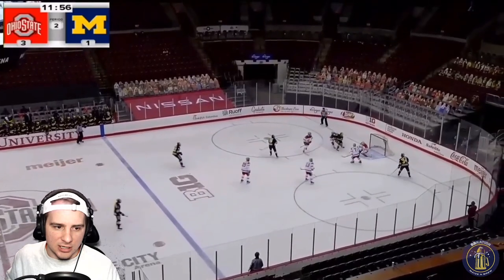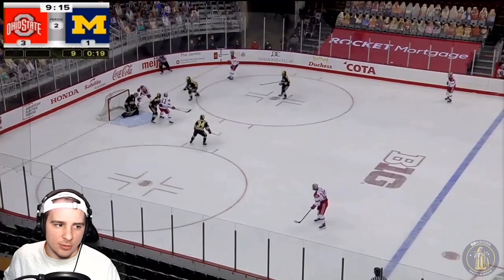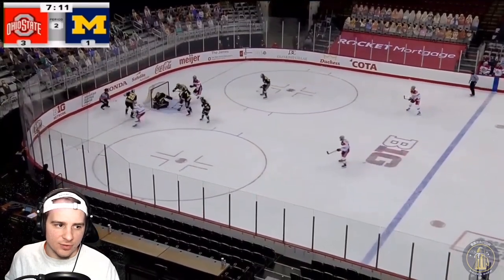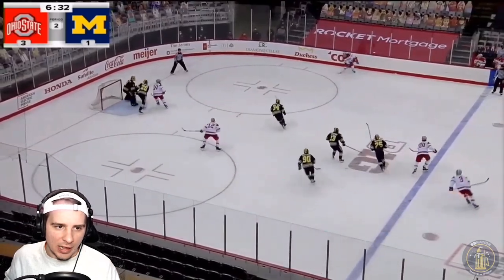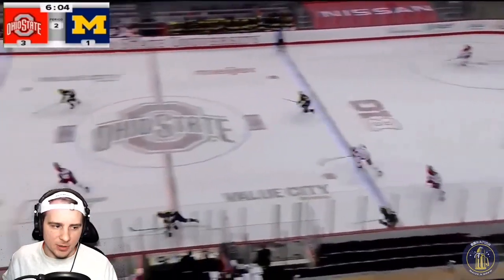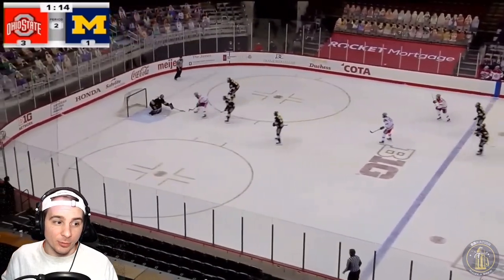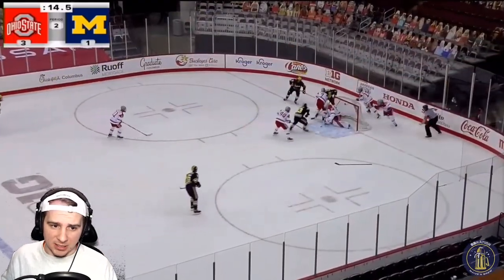Now we're in the second period. There's a good chance from Brisson — good job not allowing any rebounds there. Portillo is settling in a bit. Good job from Portillo staying in front of that one. Getting towards the end of the second period — a lot of room on the right wing, good pass over, and really good job from Portillo moving over. Despite those three goals, a couple of really good stops. Here's a ridiculous move from Ohio State; good job from Portillo using that 6-foot-5 frame to get in front of that one.